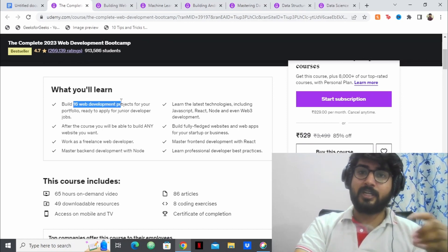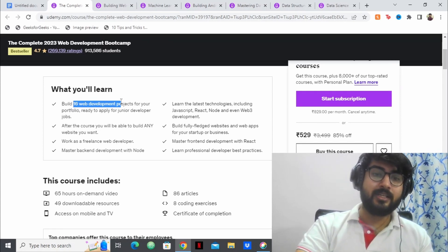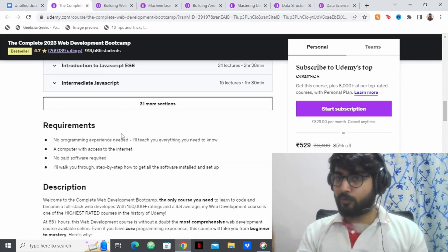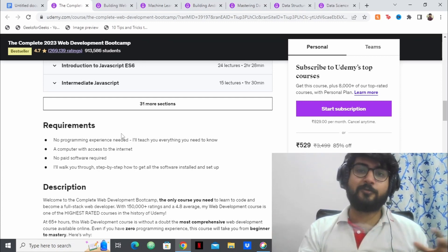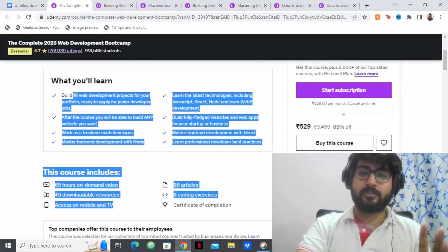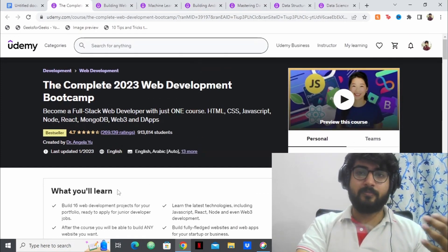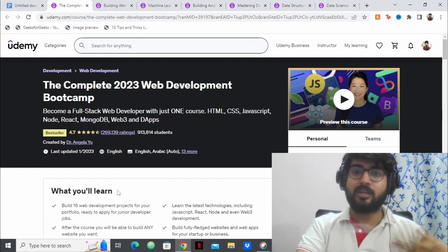These 16 web development projects you can add to your resume and portfolio, which will help you in getting placed. The best part about this course is the prerequisite — you don't need to know any programming. They teach everything from scratch, starting from HTML, CSS, and JavaScript. It is one of the best courses on web development, and you'll be making a lot of projects which will boost your resume a lot.